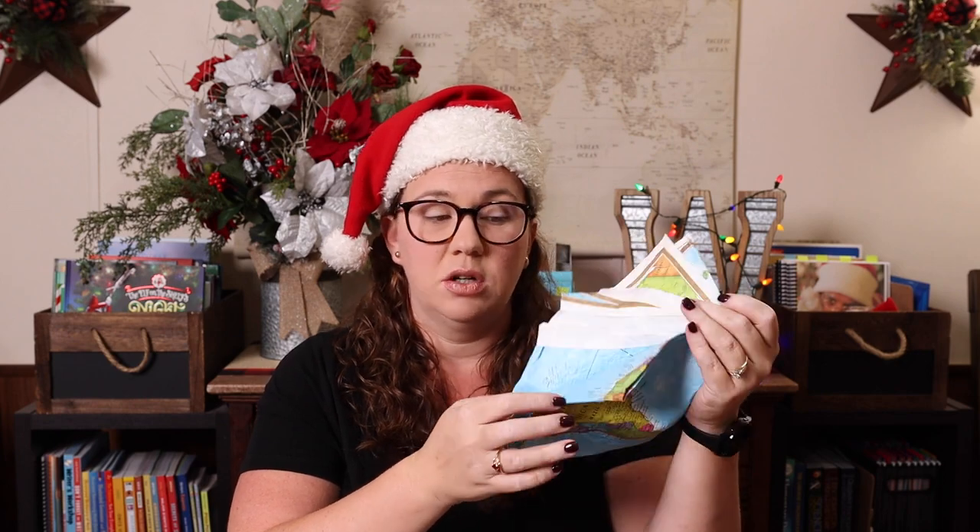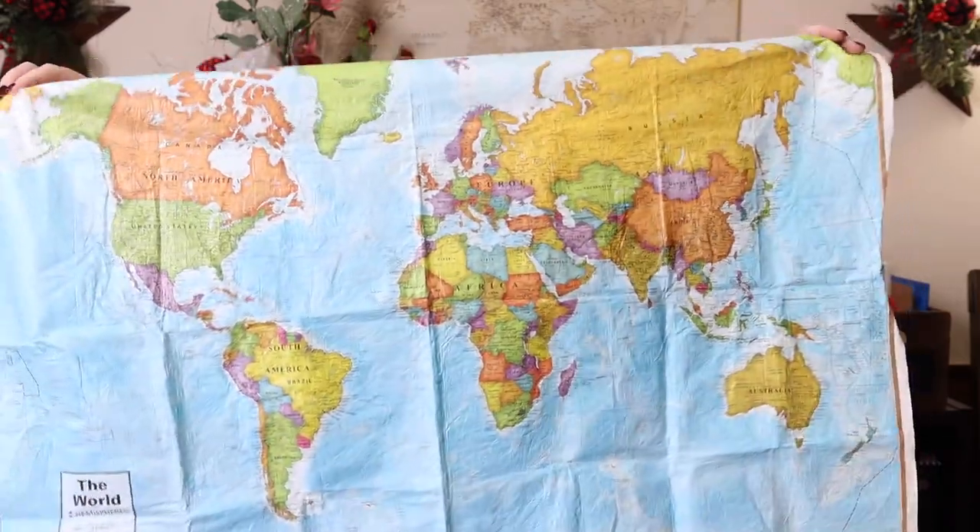Another thing that we've used a ton that would make a really good stocking stuffer are scrunch maps. These are virtually indestructible — we've had ours for years. They're a really strong fabric-type thing and come in world and U.S. versions. They're about the size of a poster, and you can scrunch them up. We tend to fold ours. They're great for reference and they live in a little drawer — we use them for everything.